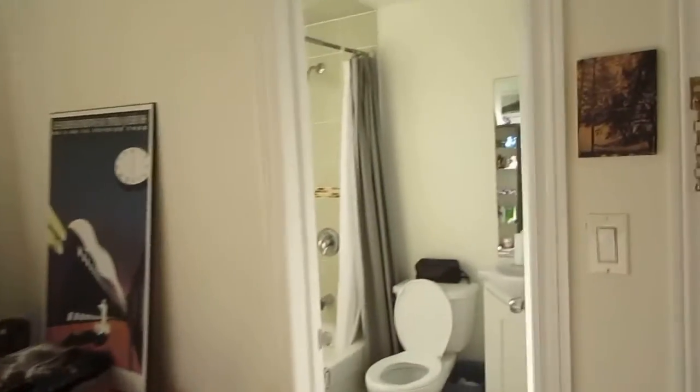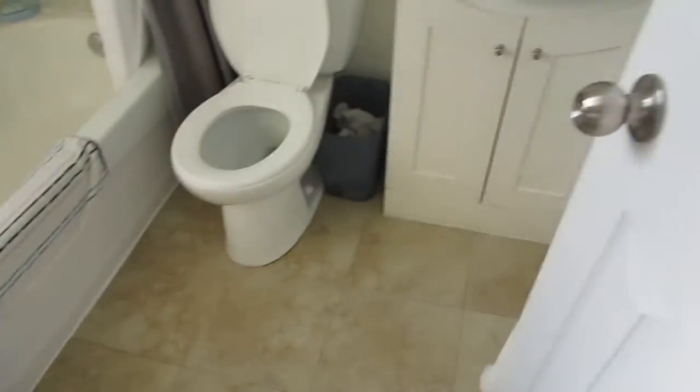Here you can see there's a nice four-piece bathroom — again, tons of natural light. It's nice to have a renovated space. I'll take you up to the third floor next.